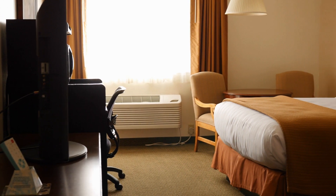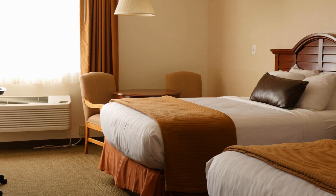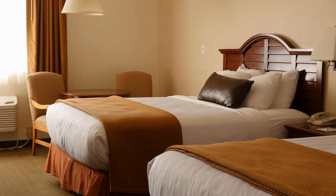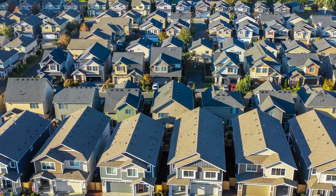I always recommend that you come maybe on a weekend, rent a hotel room, come to the area Friday, Saturday, Sunday, go at night, check out the area where you're going to want to move to or buy a home in. That way you can get a better understanding and feeling of the neighborhood for yourself.